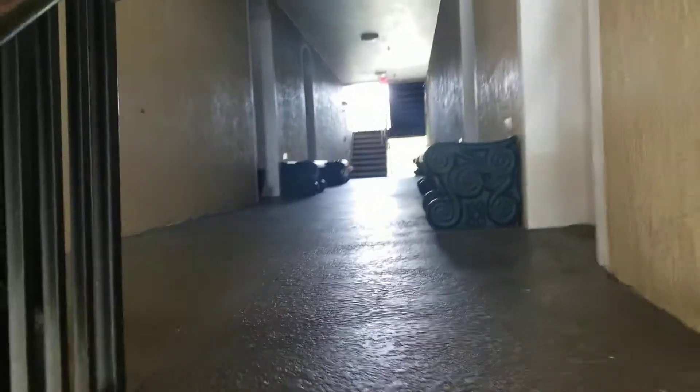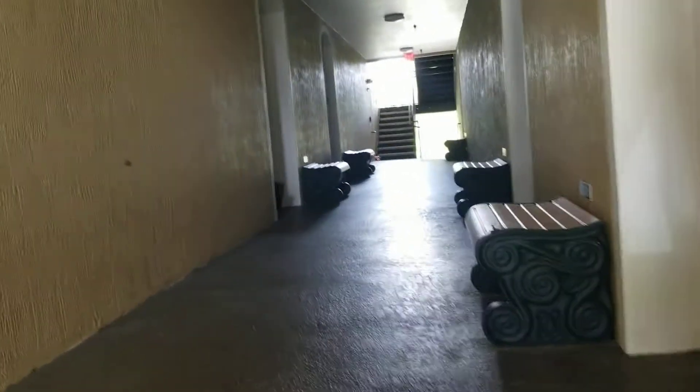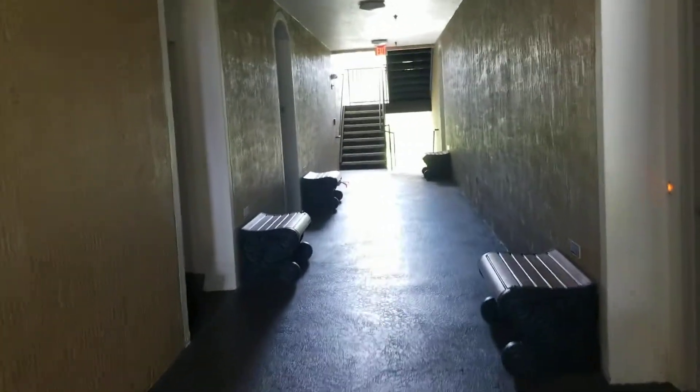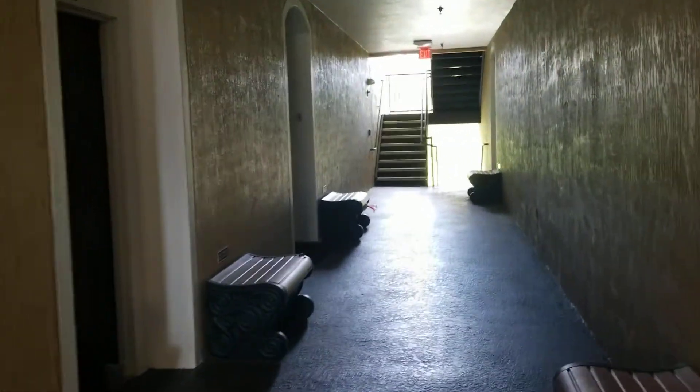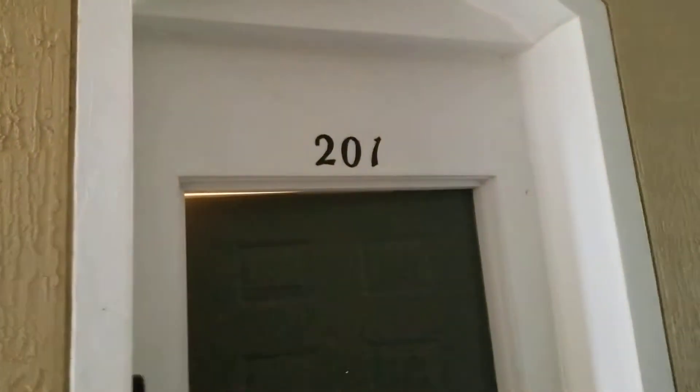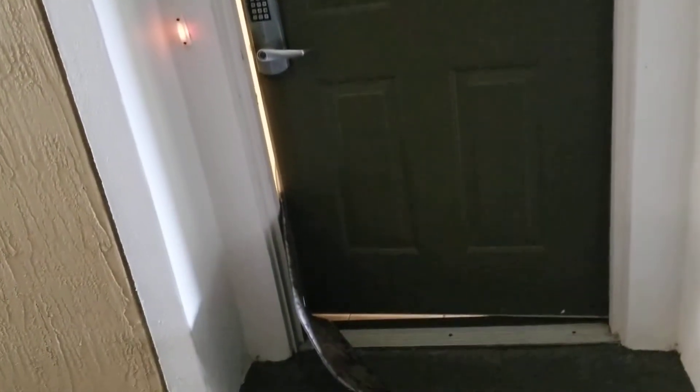I'm going up to the condo, up to the top of the stairs. Those little bins you're looking at are the garbage disposal — they pick up the garbage daily. You put your garbage in there, they pick it up. This is the unit we're in: 201. I'm going to go inside — at the front door, just closed — as you enter.